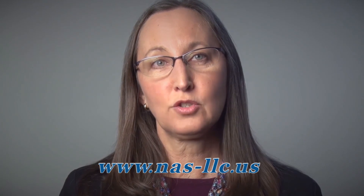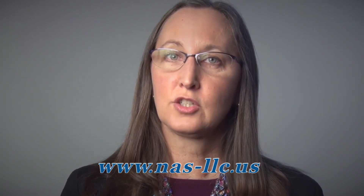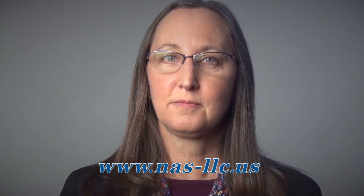As you can see, NAS is an exciting place to intern and to work. Thank you for your time and interest in NAS and AEDC. If you'd like to learn more about internships or jobs available with NAS, our human resources team is available to help. Intern and job openings can be found at our National Aerospace Solutions website at www.nas-llc.us. Thank you.